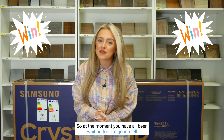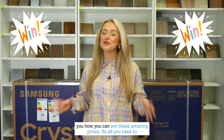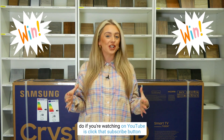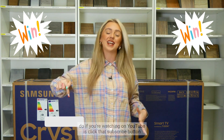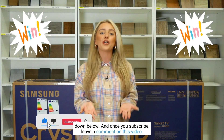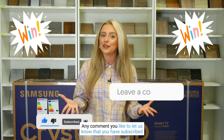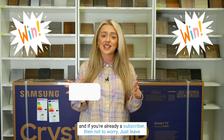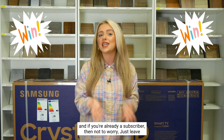Now let's tell you how you can win all of the amazing prizes — the moment you've all been waiting for. All you need to do if you're watching on YouTube is click that subscribe button down below, and once you're subscribed, leave a comment on this video — any comment you like — to let us know that you have subscribed.